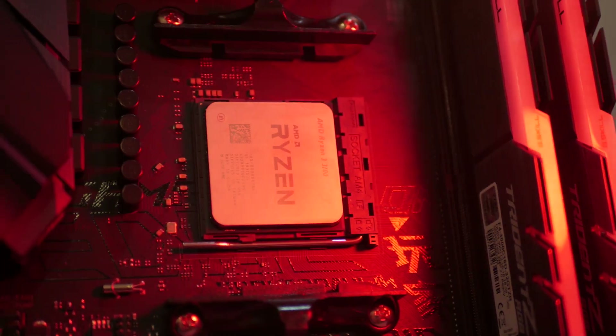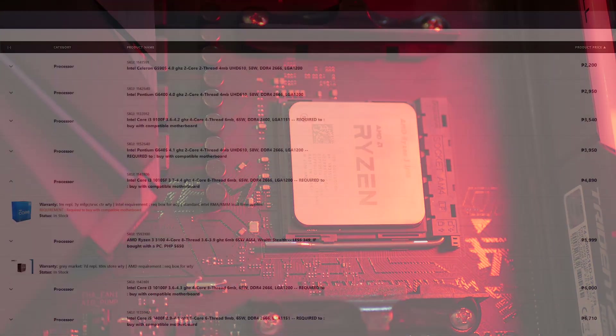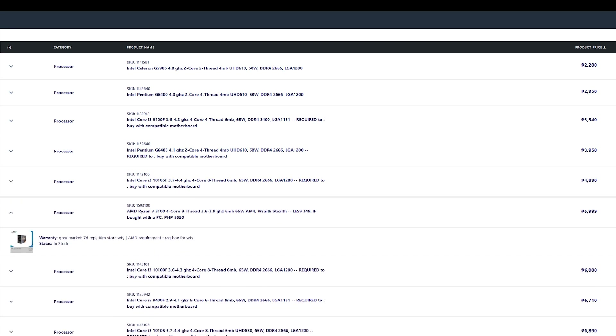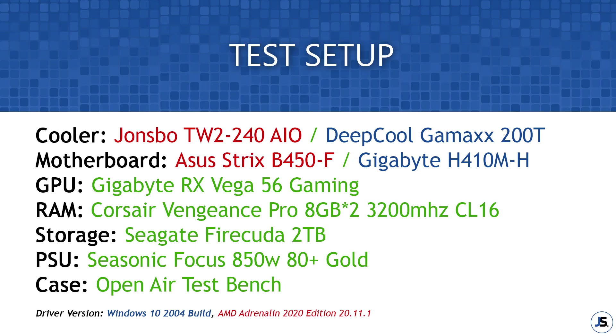For today's comparison, I'll be pitting the Intel i3-10100F against my Ryzen 3 3100 in some synthetic benchmarks and a couple of gaming benchmarks. Assuming we could get both CPUs at a normal price point, the 10100F should be around ₱1,000 cheaper as compared to the Ryzen 3 3100, which gives our Intel CPU a huge edge. Other components for today's testing are listed on screen, and with that out of the way, let us check some of these benchmarks.